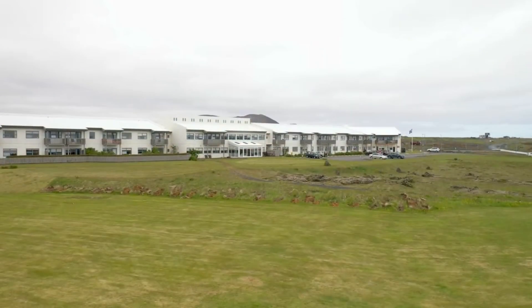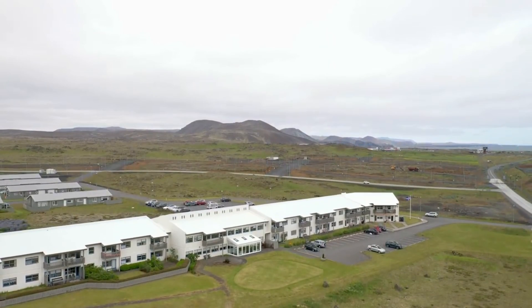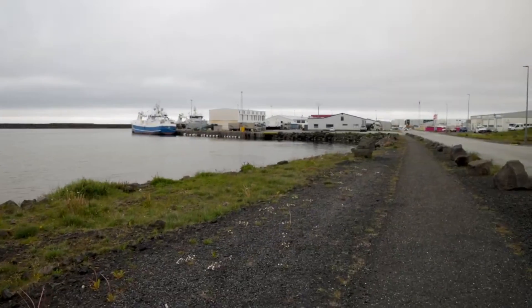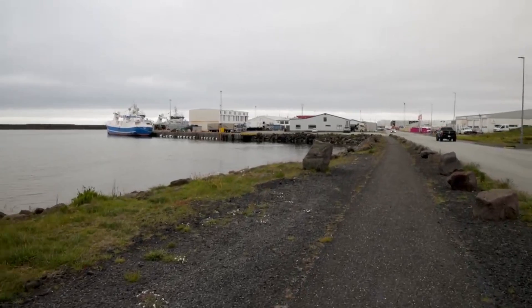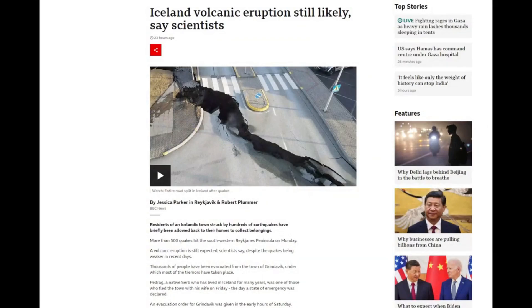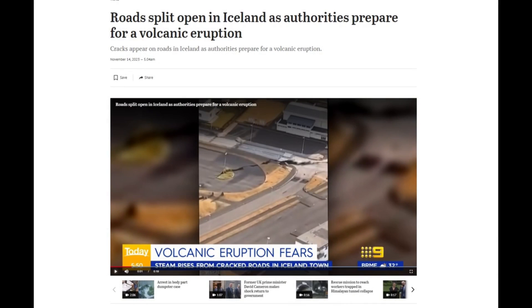The Iceland Meteorological Office has been closely monitoring the situation, having installed new gas meters in Grindavík. These meters recorded high sulfur dioxide levels, leading to the precautionary evacuation. The situation in Grindavík remains precarious, with the region facing risks of large cracks and potential fire outbreaks. Recent footage from Grindavík shows significant cracks developing in local roads. Seismic activity has also been significant, with around 700 earthquakes recorded in the area, including a magnitude 3.1 at Hagerfel.